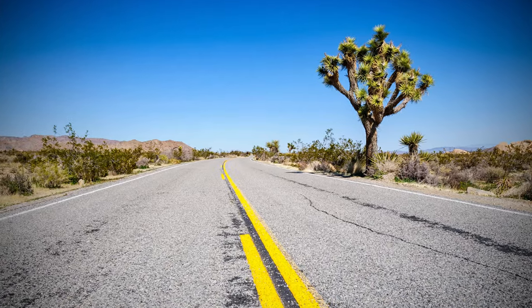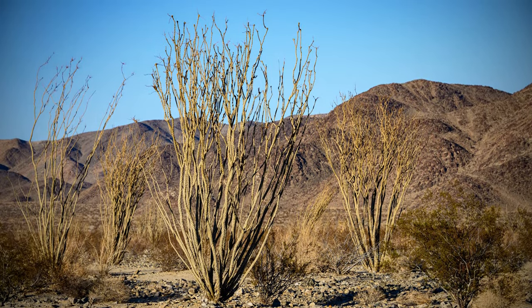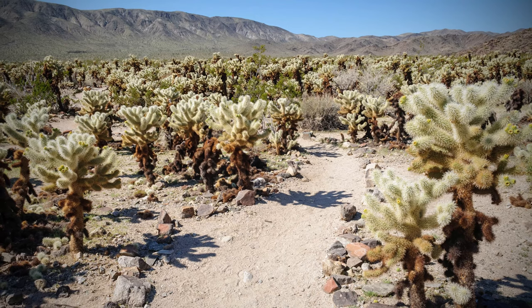Lastly, along the road to the southern entrance, the Ocotillo Patch and Cholla Cactus Gardens grant access to short trails where you can explore two cactus varieties.